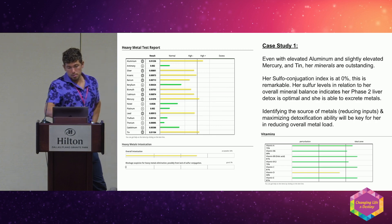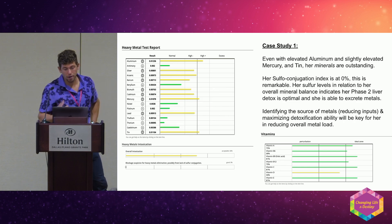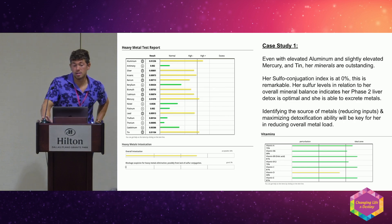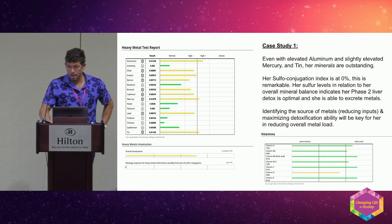On metals, normal is green; high minus or high plus is yellow; excess is red. We generally want to be on the left-hand side of that bold center line. I've never seen a test with all greens — that's my personal goal. It's really difficult living in a metropolitan area, but we'll see.